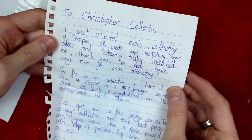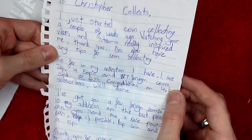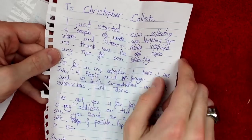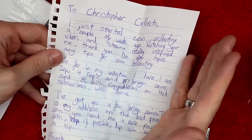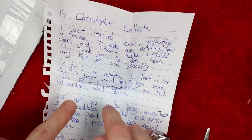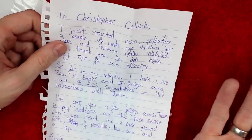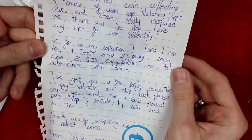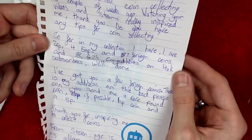It says: Dear Christopher Collects, I just started coin collecting a couple of weeks ago — watching your videos and streams really inspired me. Thank you. Do you have any tips for coin collecting? My tips are: never give up, keep going — that's the only way you'll guarantee you'll find the coins you're after. Tell everyone you know you're collecting coins; the more people you've got looking out for you, the better. Head over to Change Checker for UK coins — their scarcity index is like a pyramid, the rarest ones on top. For world coins, you can go no better than Numista.